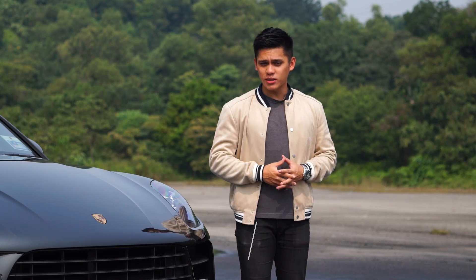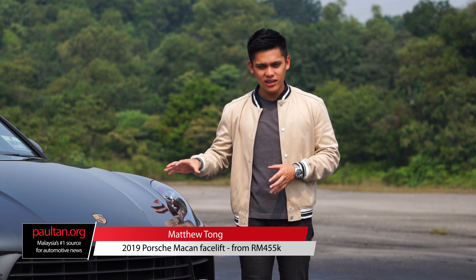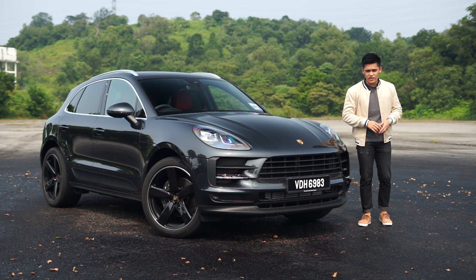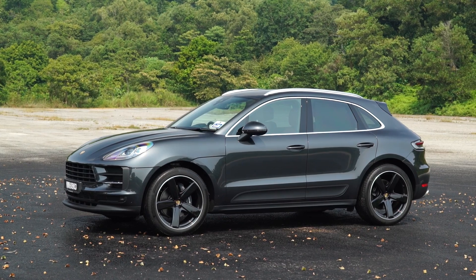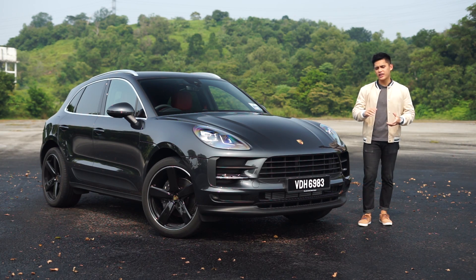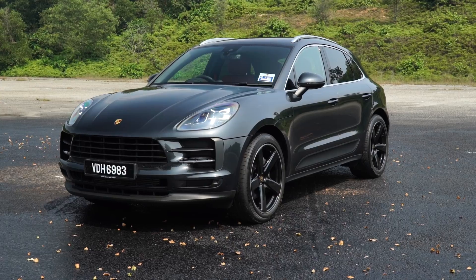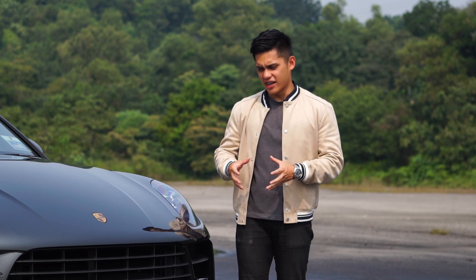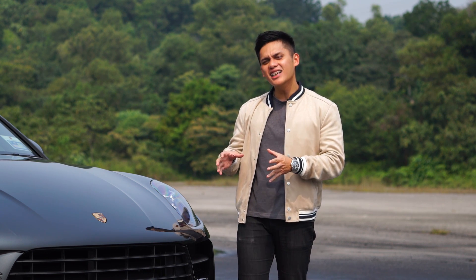It's hard to believe that the Porsche Macan is now five years old. Since it was launched, Porsche went on to sell about 350,000 units of this mid-sized SUV globally, accounting for a whopping 40% of the company's total sales. It is by far and away the fastest selling Porsche model in history.